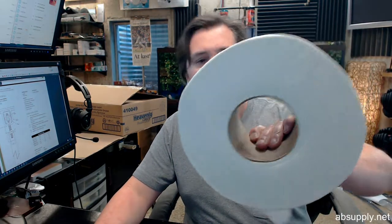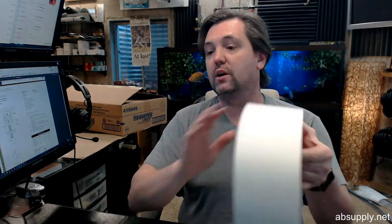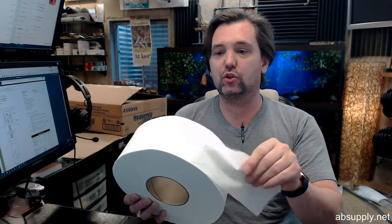This is called Heavenly Choice. Excellent for reducing labor costs in high traffic areas — more feet per roll, allowing less frequent roll changes. Soft and white, biodegradable and septic safe. Double layer technology feels like 2-ply.